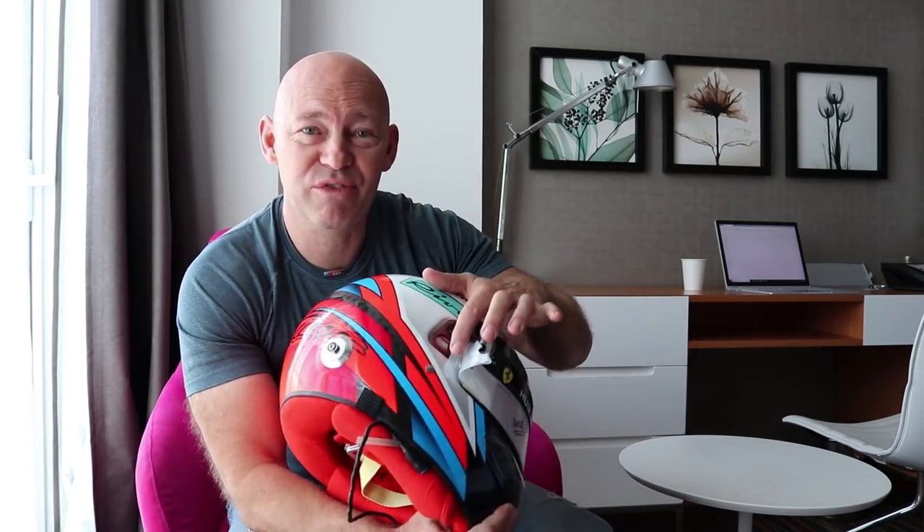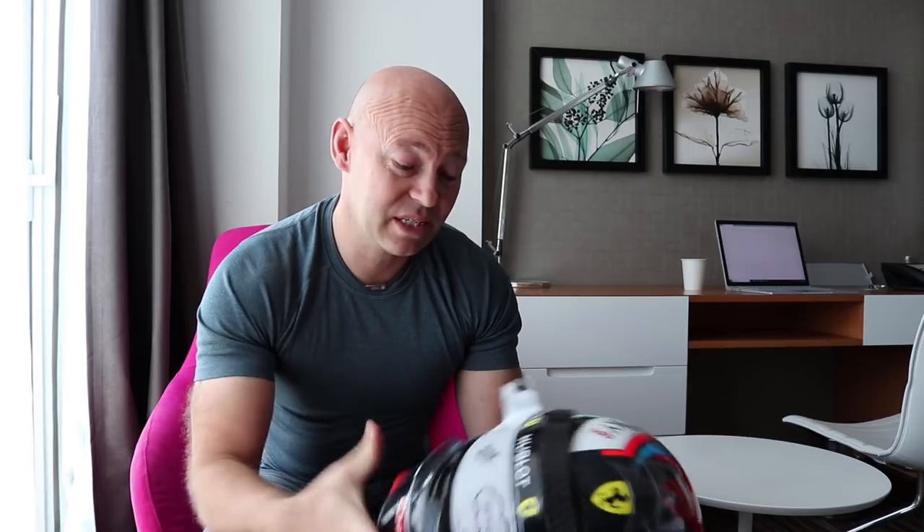Enjoy the race and see you in Japan. One thing I forgot to mention: tear-offs on the visor. Kimi has a series of tear-offs — we use them from the US and have 10 per race. If Kimi gets anything on his visor he can just take the tear-off off and throw it away. Anyway, that's what I forgot — cheers, bye!